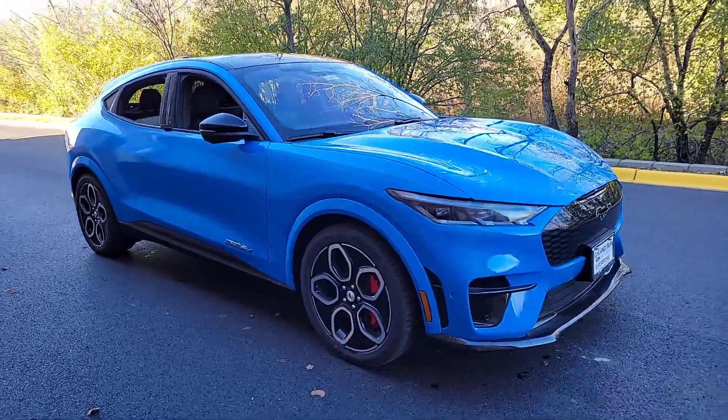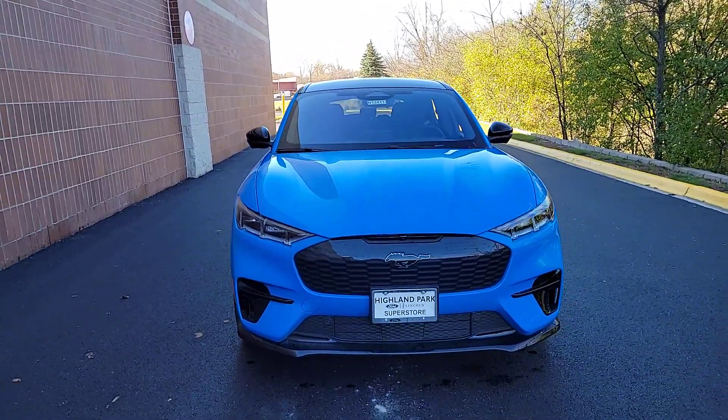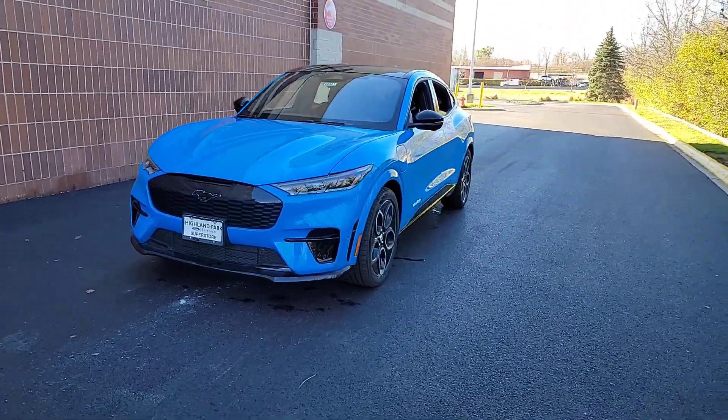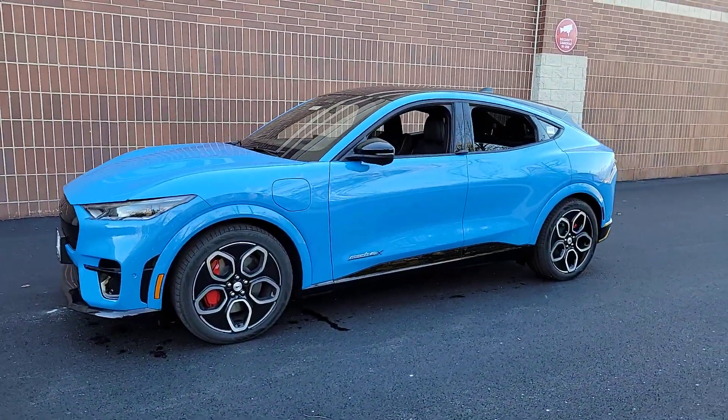Get acquainted with the 2023 Ford Mustang Mach-E. Recharge your passion for performance in this thrilling Ford Mustang Mach-E — the highly capable, boldly stylish EV that gives you a uniquely personalized driving experience.